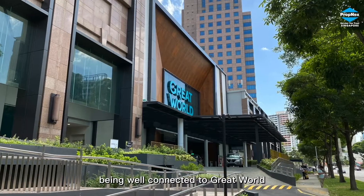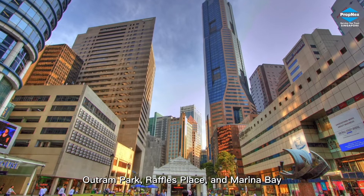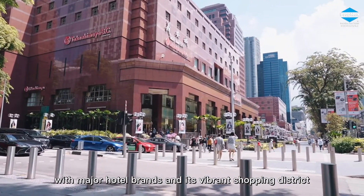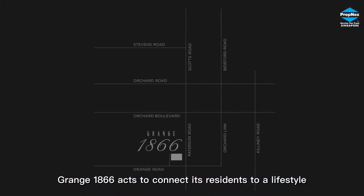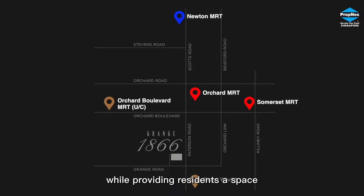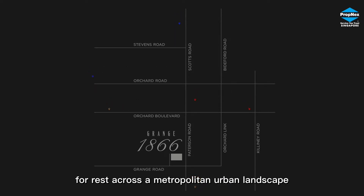Being well connected to Great World, Outram Park, Raffles Place and Marina Bay, home to key attractions of the city with major hotel brands and its vibrant shopping district, Grange 1866 connects its residents to a lifestyle of entertainment and productivity while providing residents a space for rest across a metropolitan urban landscape.